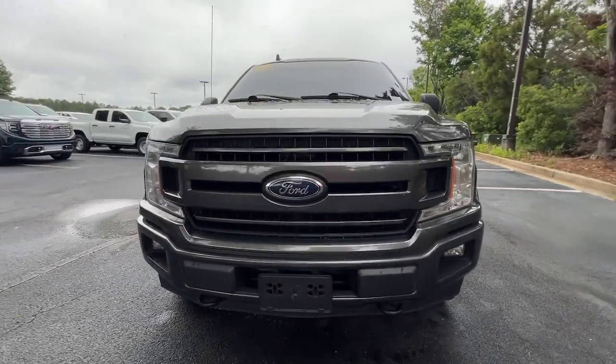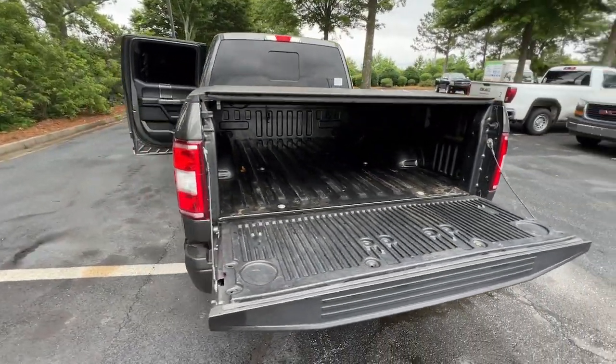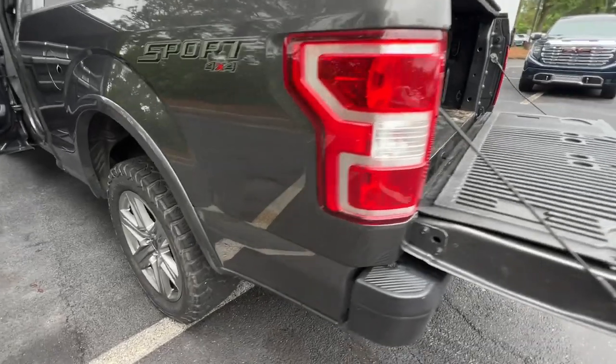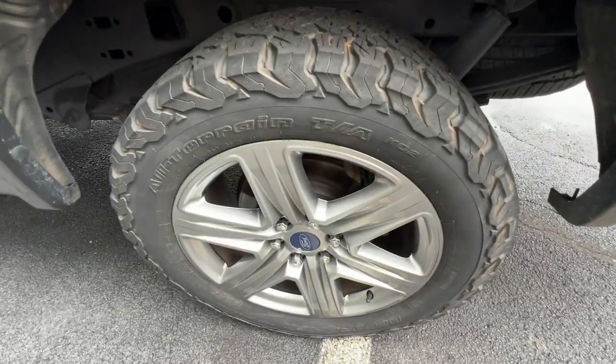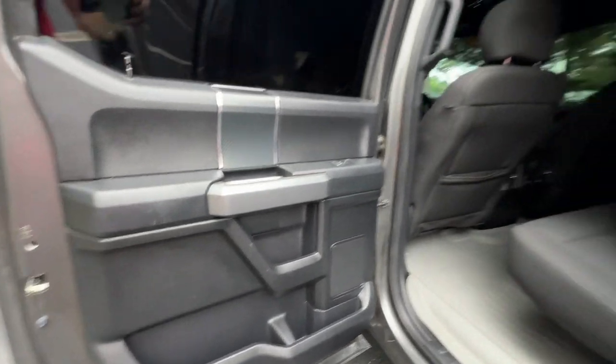Satellite radio, heated mirrors, backup camera, electronic stability control, aluminum wheels, trailer hitch, running boards, side steps, traction control, auto-dimming rear-view mirror, intermittent wipers.